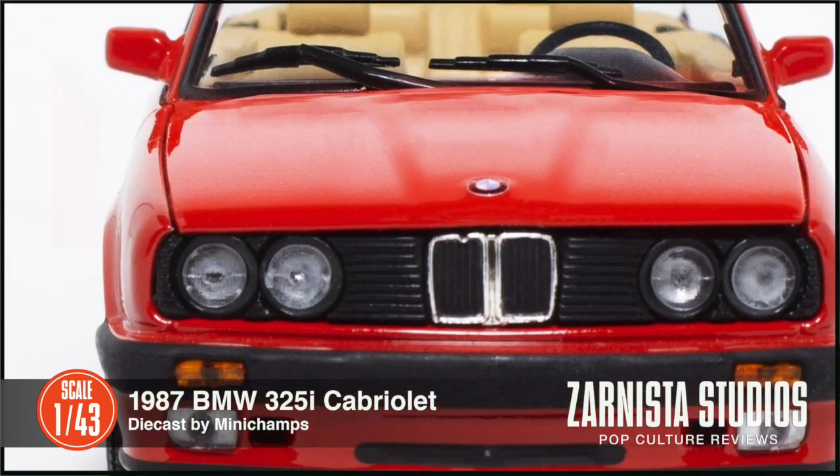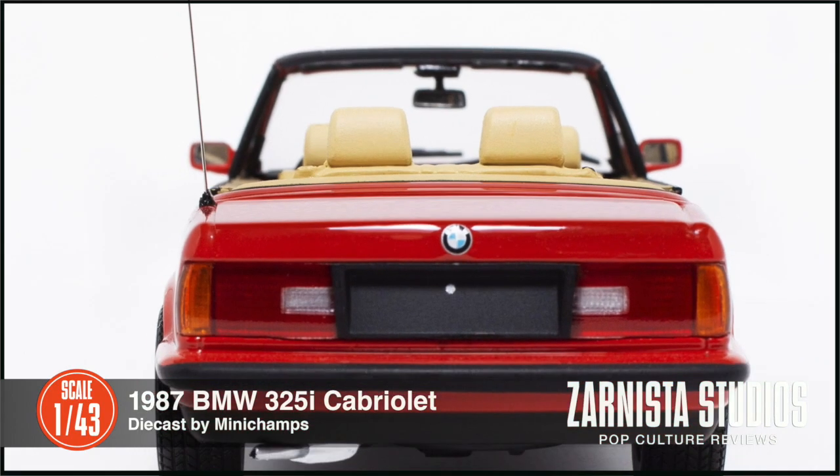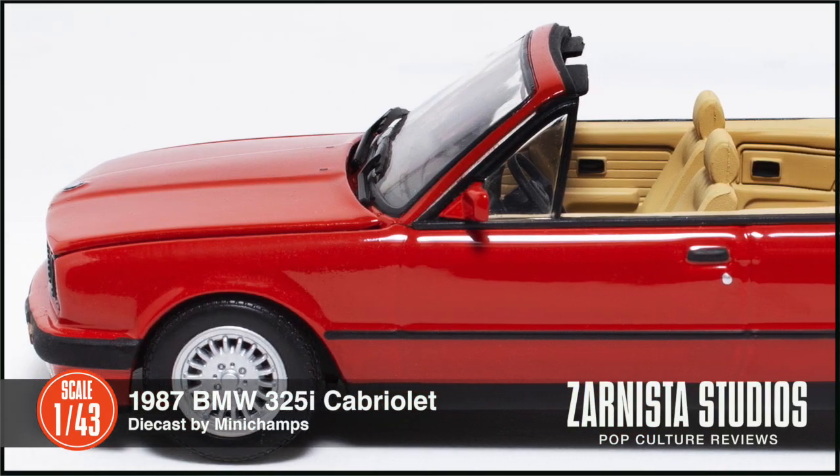Although not officially licensed from the series, this little red BMW perfectly replicates the vehicle driven by Kelly on the TV series 90210.